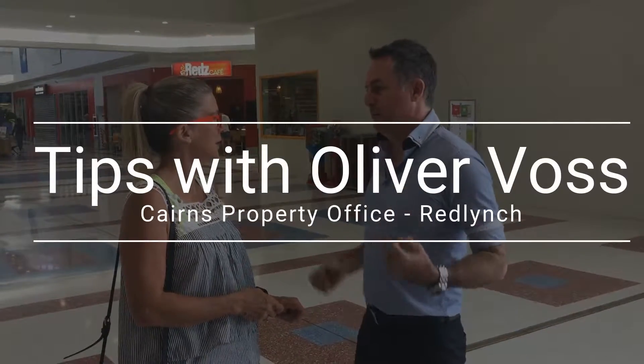Here's another daily tip from Oliver Voss from Cairns Property Office. A lot of people when they're preparing their house for sale have trouble working out where to start, and that's a common occurrence. So what I've done is I've prepared this Guide to Preparing Your Home for Sale, which has a 55-point checklist that systematically assists you in getting your property ready for market.